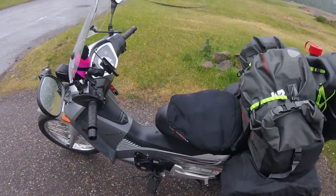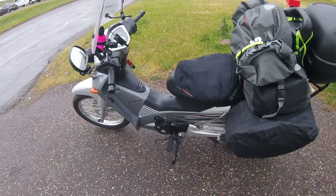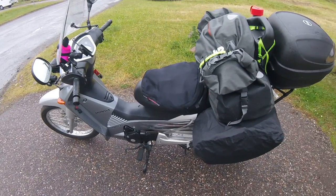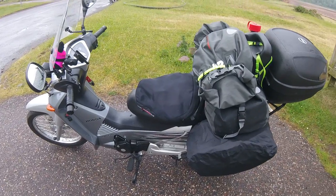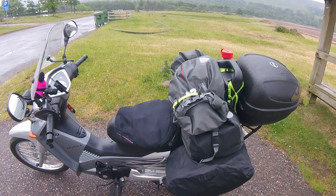Everything is standard apart from the lights — stock Dunlop TT900 tyres, everything as this bike came out the factory, literally at 180 miles when I bought it.